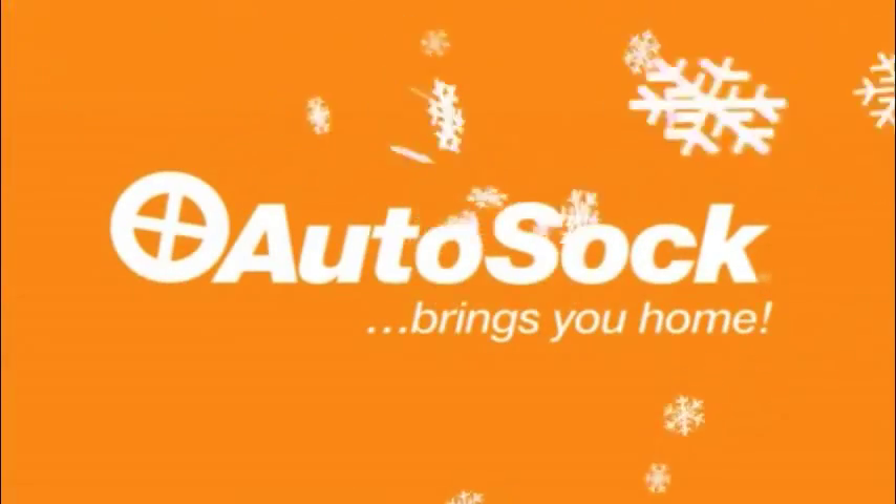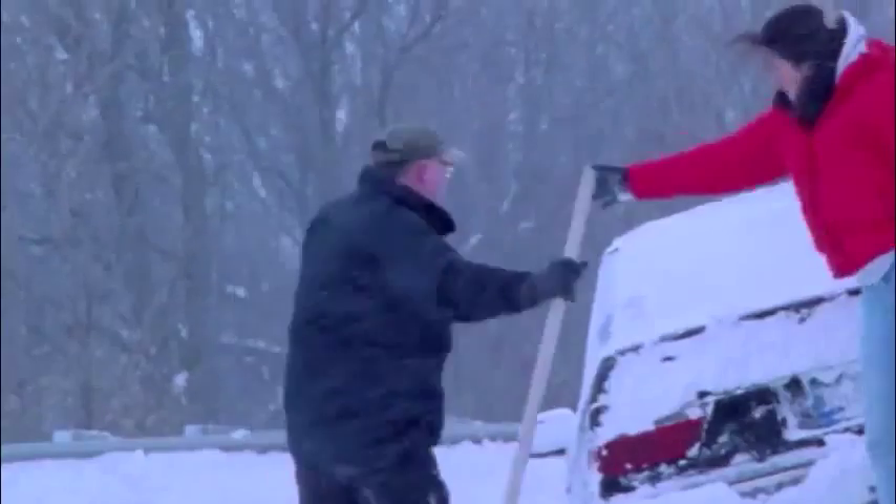Frequent and dramatic changes in weather conditions are getting more and more common throughout the world. The AutoSoc textile tyre cover is a highly effective temporary winter aid for vehicles.